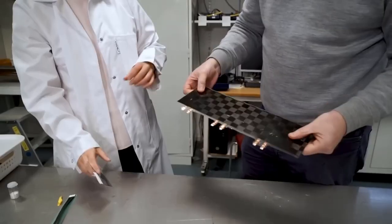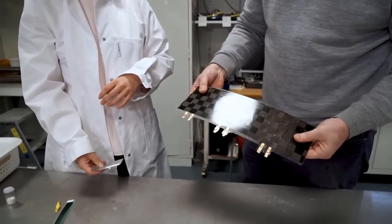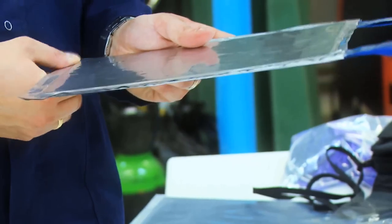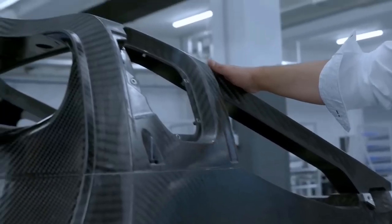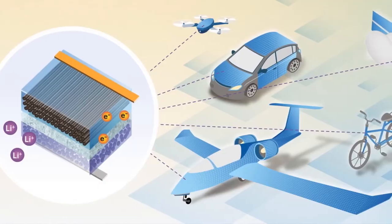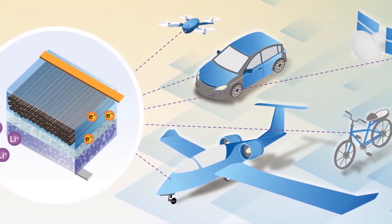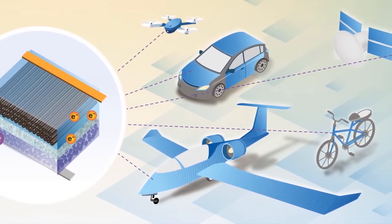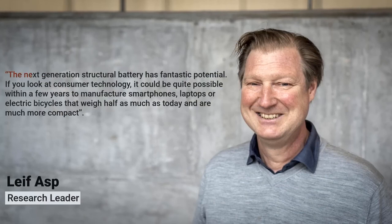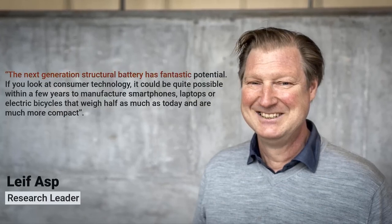The carbon fiber is as strong as aluminum but much lighter, which allows for designing a structural battery with both rigidity and better energy storage capacity than the current best prototype. Despite still having a few times less energy density than oxide-based lithium-ion batteries, this technology will greatly reduce vehicle weight by utilizing the chassis as a battery. This advancement allows thin and even flexible structural batteries, and as the research leader says, the next-generation structural battery has fantastic potential.